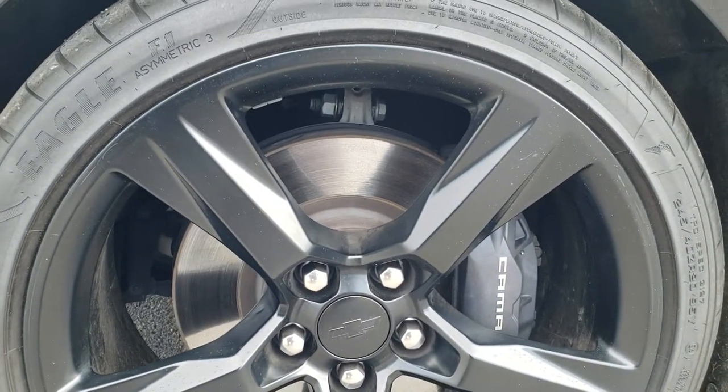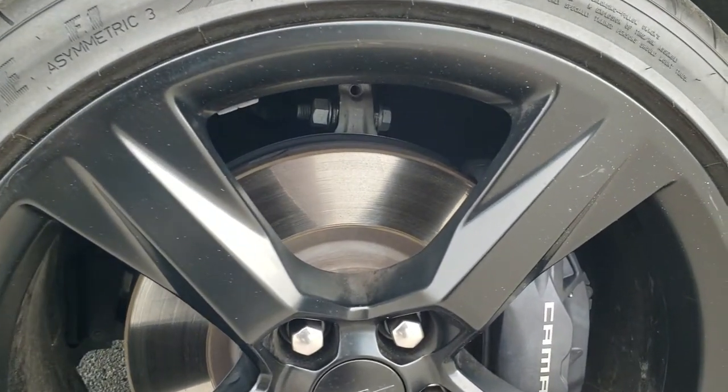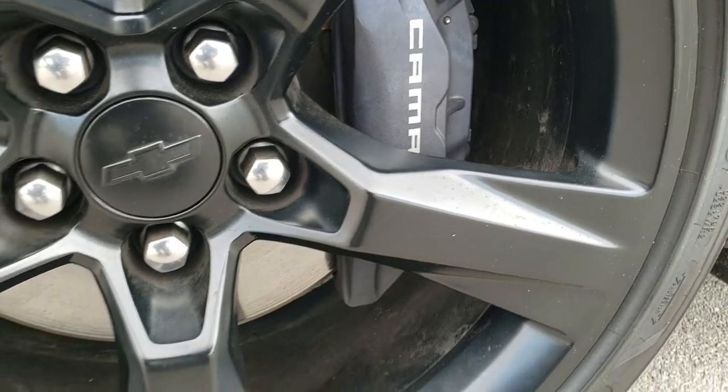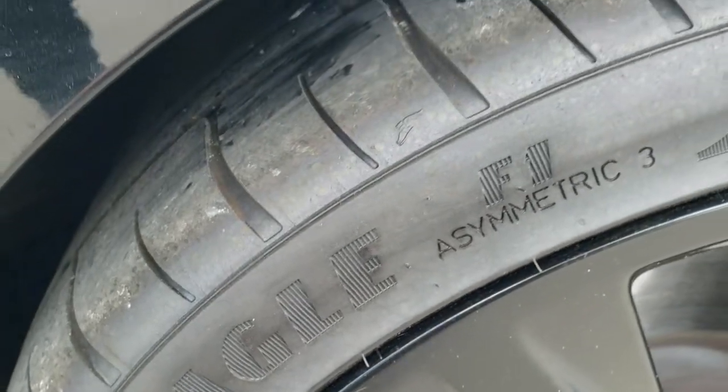It comes with the 20 inch painted alloy rims and brand new Goodyear Eagle 245 40 ZR20 tires. Brembo brakes all the way around on this car, and of course those tires being brand new have all the tread left on them.